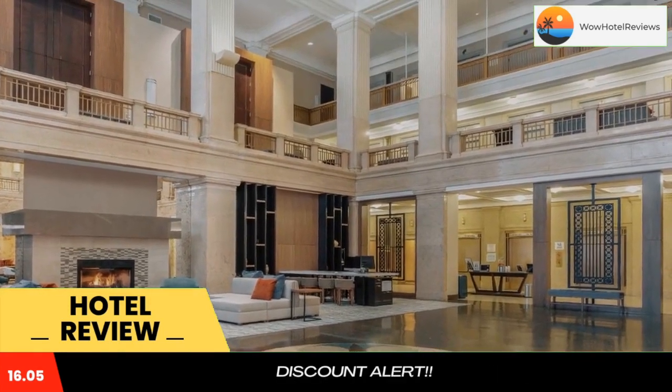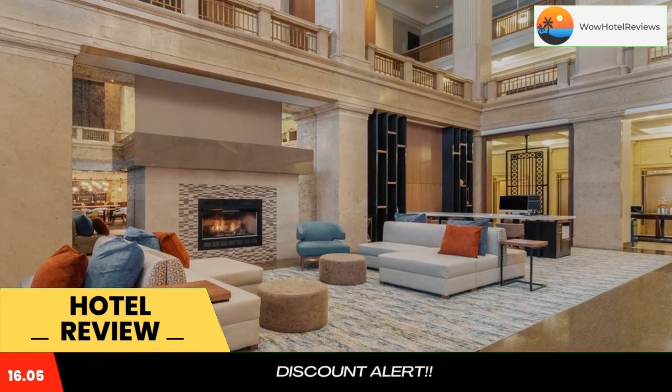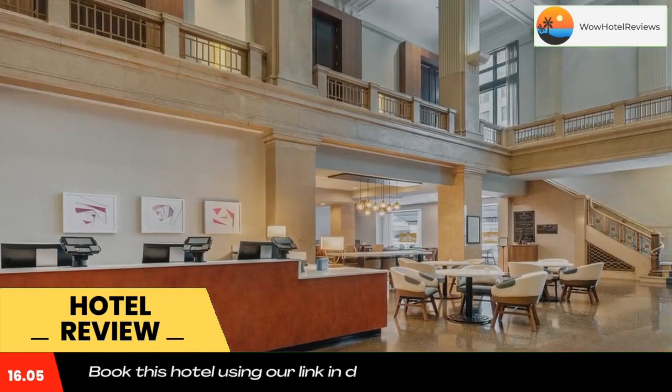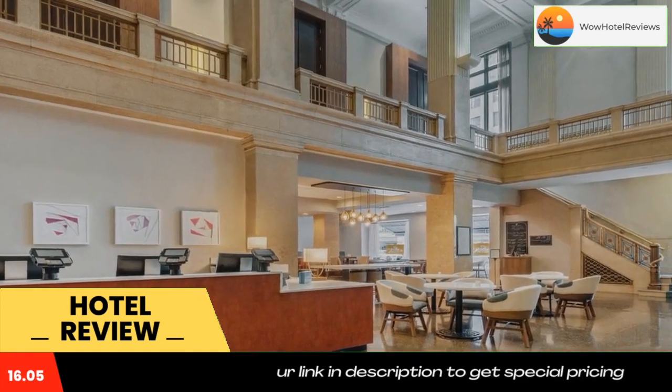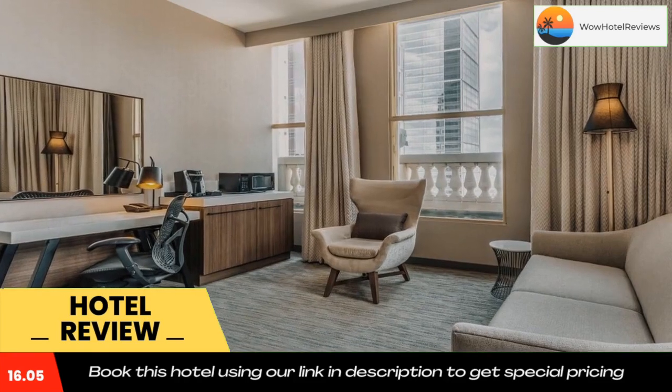There is also a fitness center with state-of-the-art equipment for exercise. The Great American Grill is open from breakfast through dinner. The restaurant has an extensive breakfast buffet in the mornings and creative American fare for lunch and dinner.